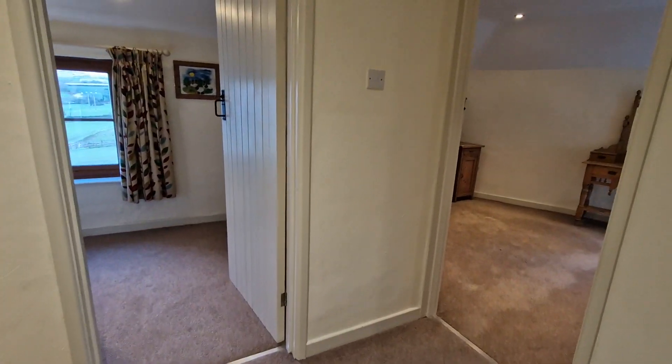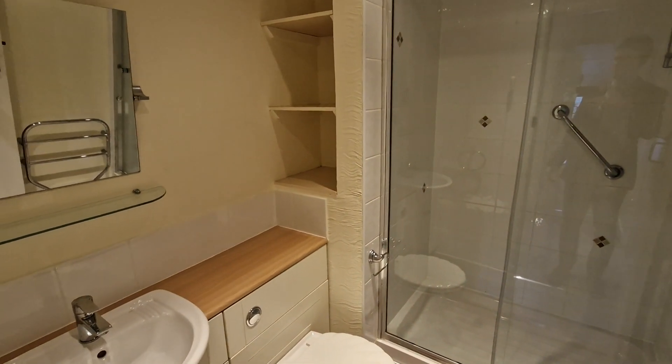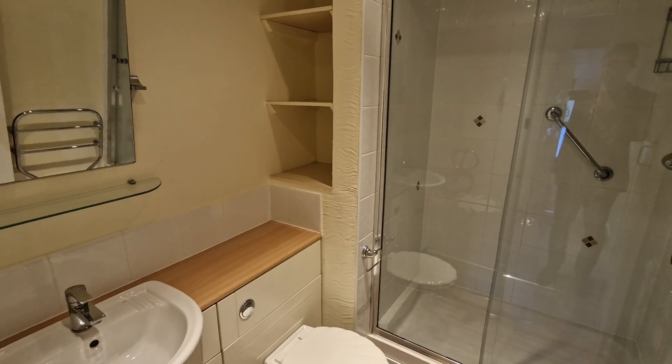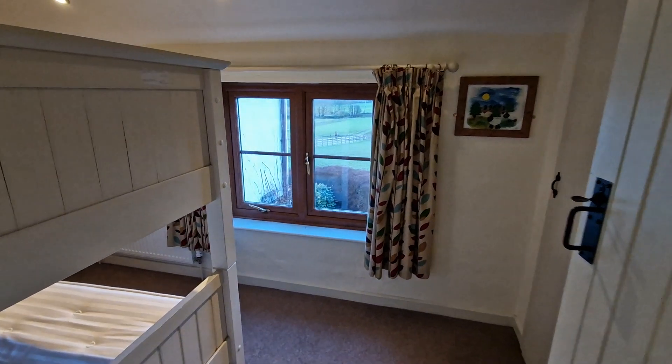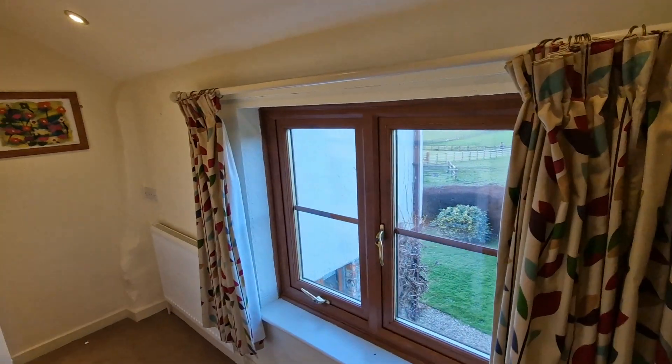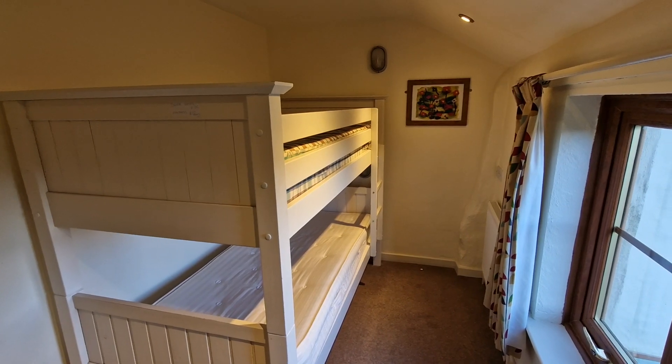The property has gas-fired central heating and double-glazed windows. This is the shower room with a shower cubicle, WC, and wash-hand basin. There's also a small bedroom which currently has bunk beds, although the property is unfurnished.